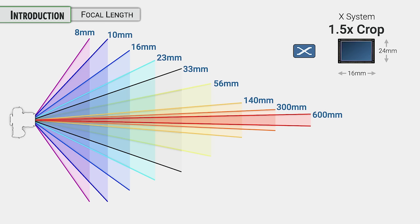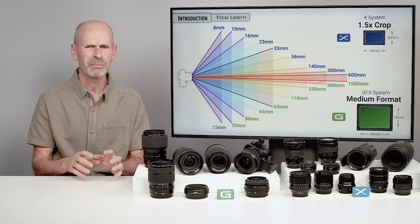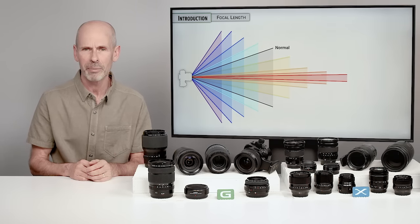Fuji has decided to go with a smaller system to make it more portable and easier to use, and a larger system for those who want something even better than full frame. In this class, we're going to be talking about the X system, which has its own focal length numbers for different angles of view, as well as the G system. You can pay attention to the green numbers or the blue numbers depending on which system you're looking at, because for any angle of view there's going to be a different focal length depending on your sensor size.